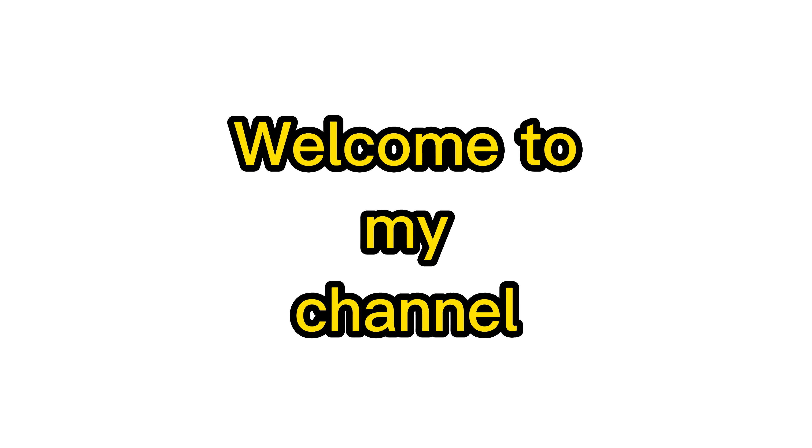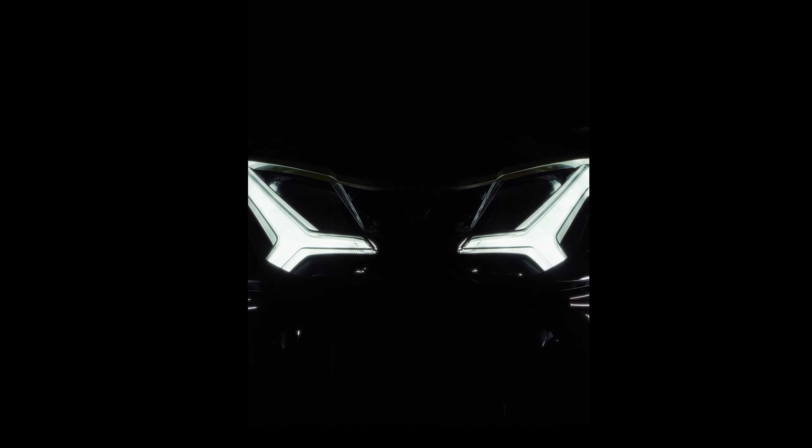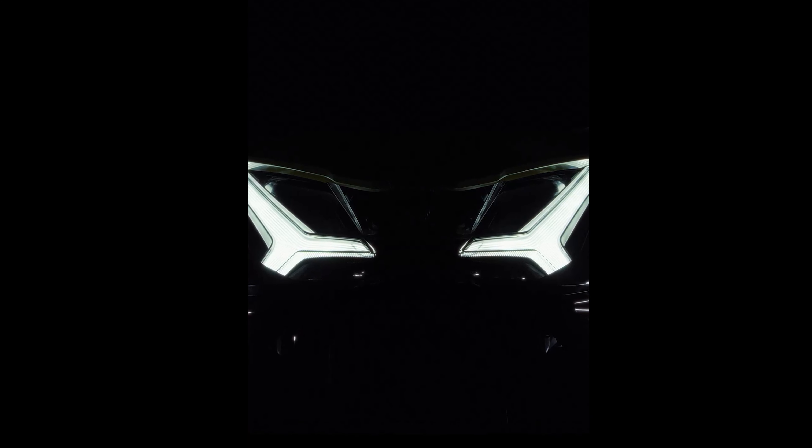Hi everyone, and welcome back to my channel. Today, I'm going to be taking a look at the all-new Hero Charisma XMR210, which has just been launched in India.